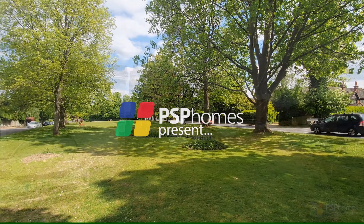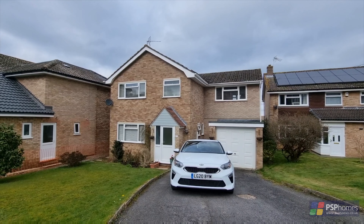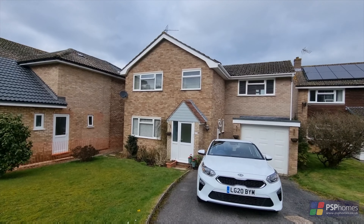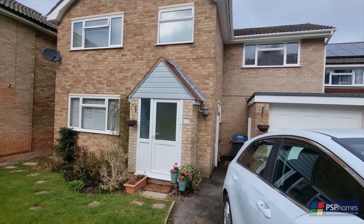PSB Homes are delighted to introduce number 11 Beach Hill, a detached family home situated in the popular family-friendly Northlands Wood area, originally built in 1970 before being extended in the late 90s.